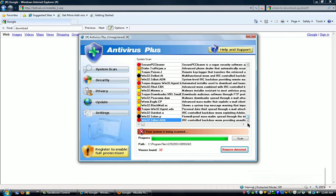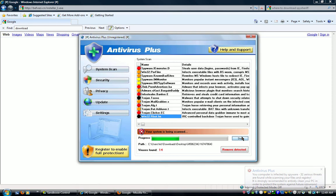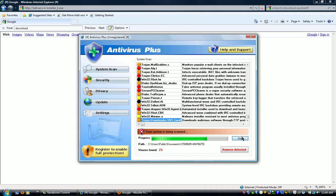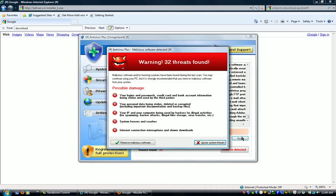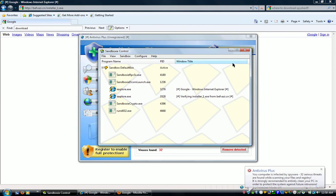System scan — here's what it found. Let's scan it again. Bet you're going to find 32 things again. Look at all these things, look how fast it's finding them. This must be a really, really good antivirus — it's fake. 32 threats found. You need a registration key, a registration email, a license key.